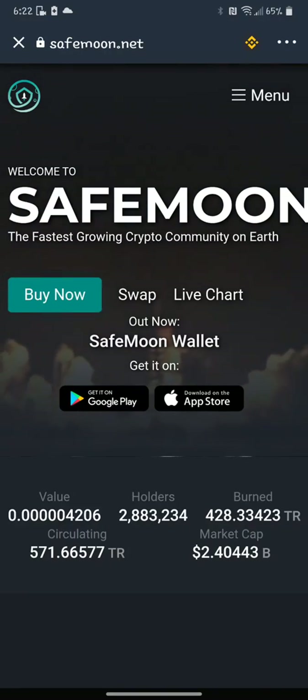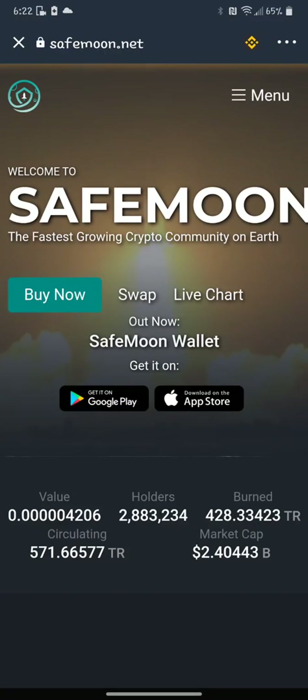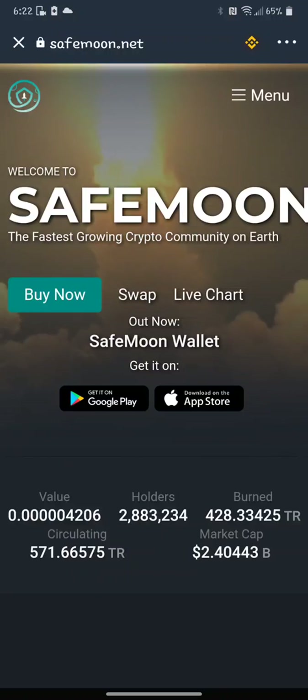Hey guys, welcome back to Crypto Kingdom 78. If you haven't seen one of my swap videos for SafeMoon before — just buying more SafeMoon — I'm going to show again with zero slippage. I still continue to see people buy with slippage on SafeMoon.